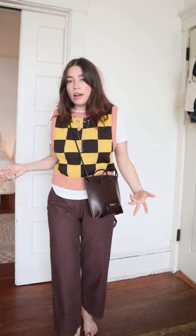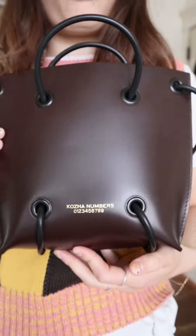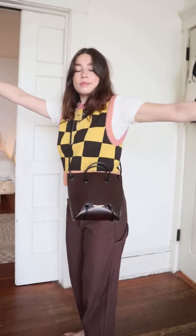I'm 5'3", so I like to have things fit a little bit more petite on me, so definitely perfect if you're a shorter gal. Love the colors — this is really beautiful quality leather, and it has just the Kozha Numbers and Ziggy on the front. Can't get more perfect than this.